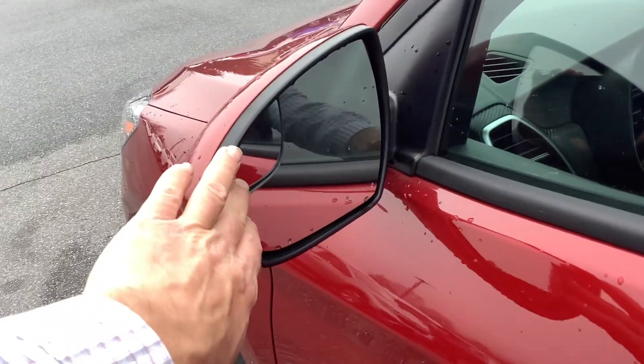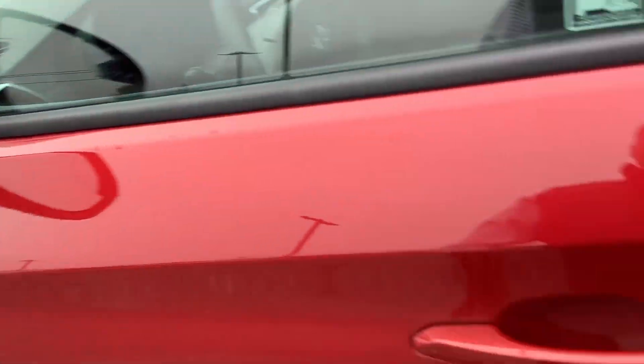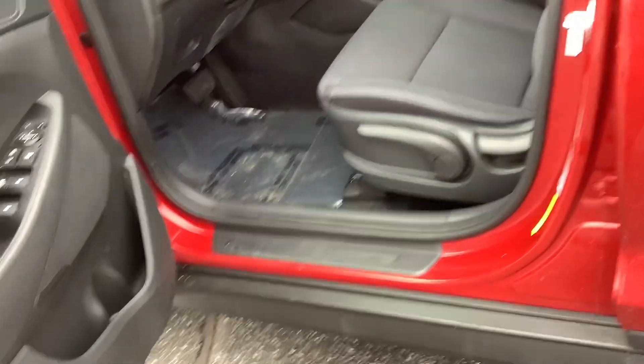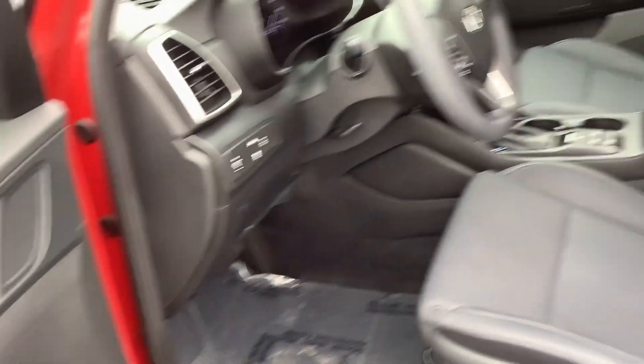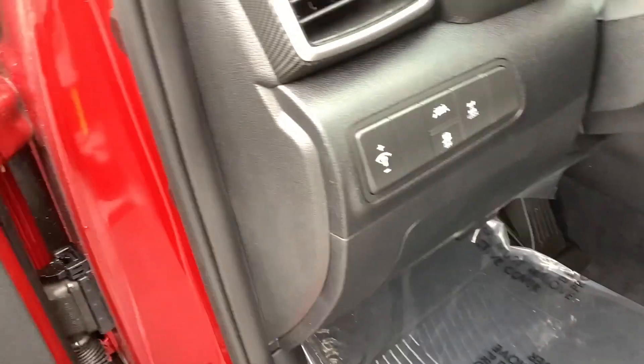It's also got the blind spot mirrors — a little mirror in the corner of the side view mirror. Of course you've got power windows and door locks. The SE trim typically comes with a cloth interior, which is what this one has. It is a super clean unit inside and out.